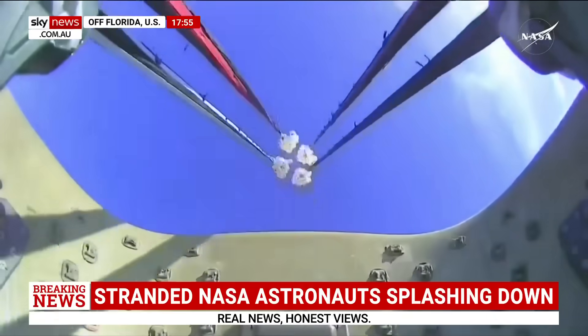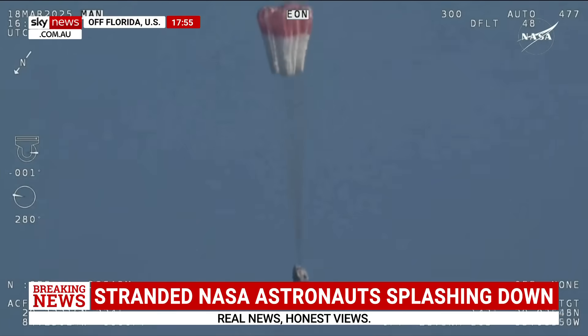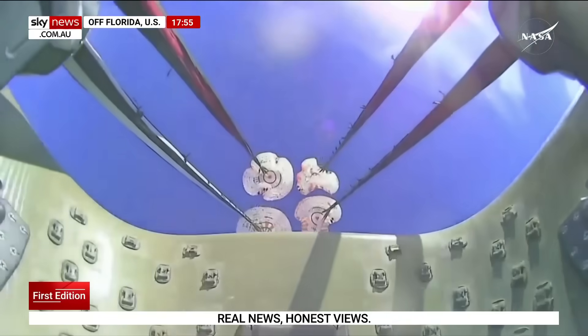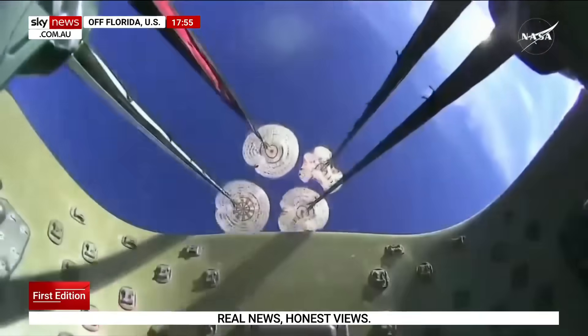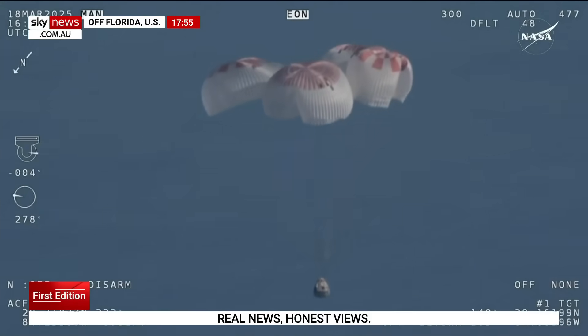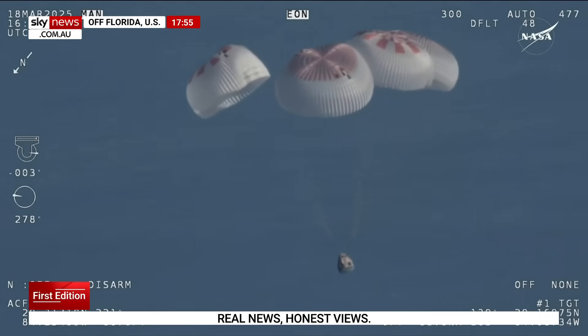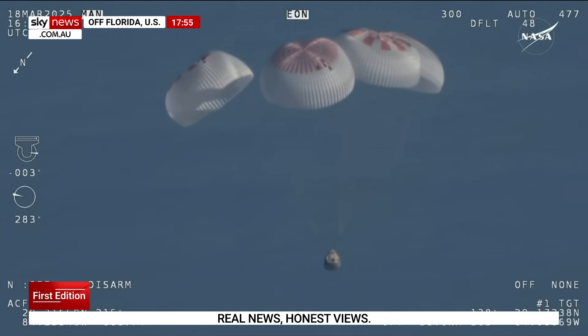We have visual on four healthy mains. That view was from inside one of the buckets where the parachutes are located — we see a great view of the reefing on those parachutes. As those main parachutes begin to inflate fully: four beautiful, healthy mains.